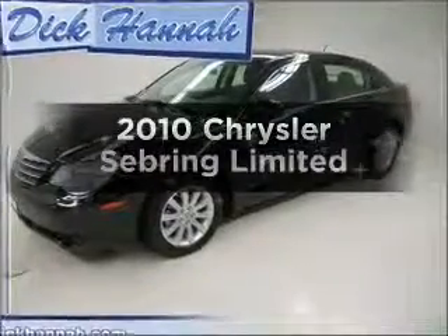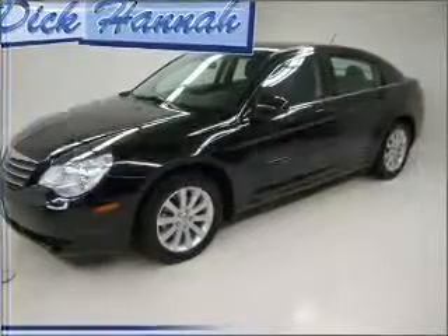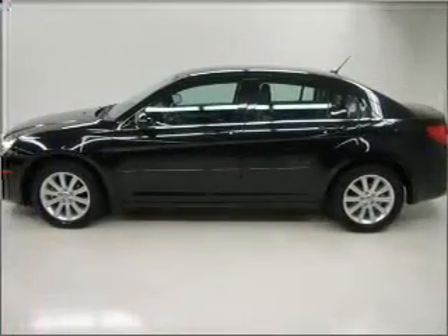Get noticed in this 2010 Chrysler Sebring. Everything you need under one roof with this great vehicle.